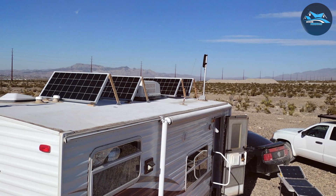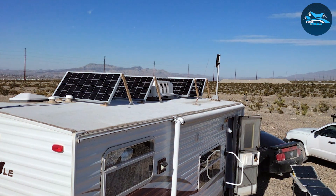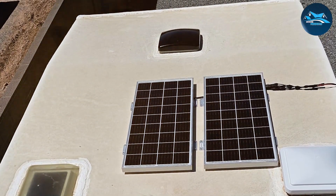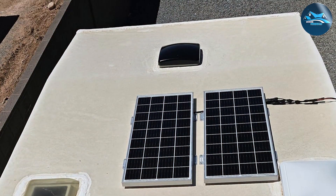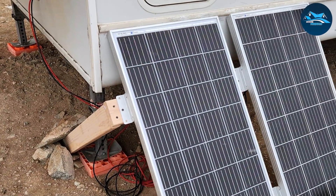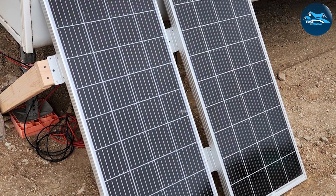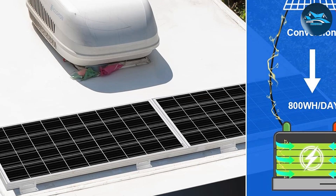The cells are housed in a sturdy aluminum frame that is corrosion-resistant and built to last. The panel is designed to handle heavy snow loads and high winds, making it suitable for various environments, from rural areas to urban settings. One of the key features of this kit is the included PWM controller, which helps regulate the power coming from the solar panel, ensuring that your batteries are charged efficiently without being overcharged. The controller also extends the lifespan of your batteries, making this kit a cost-effective solution in the long run.